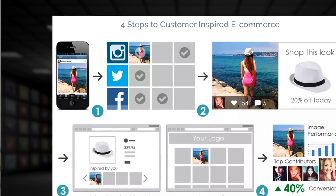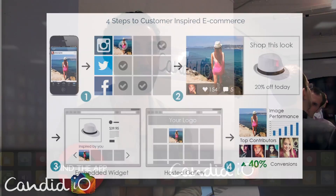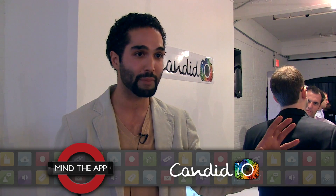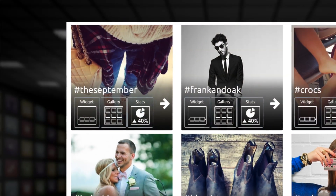A lot of merchants have problems finding quality content at an affordable price. We help them solve that problem by putting their customers' pictures directly on the website. More people are likely to purchase when they see pictures of real customers interacting with the product than paid actors. We call this honest marketing and it actually shows an improvement in conversion results.